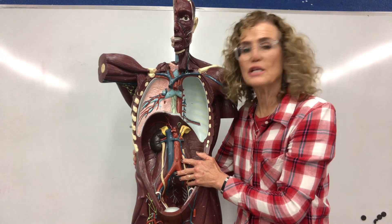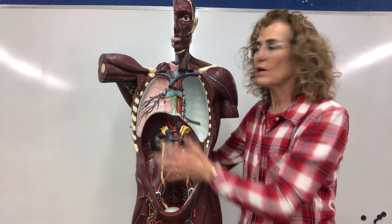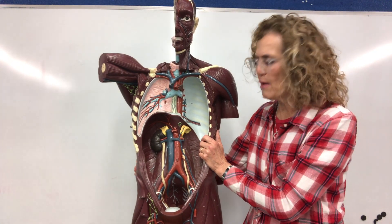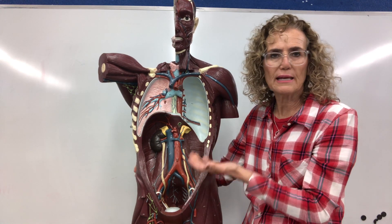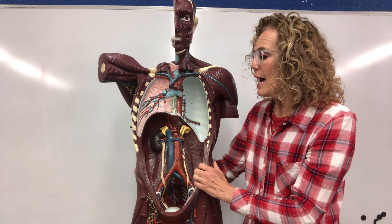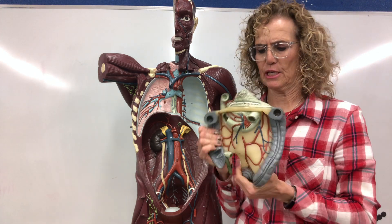As we go along each week, each video, I'm gonna do a different system, so we're gonna get to know Mr. Guts really well. We're gonna talk about the digestive system, and by putting Mr. Guts together I think it will be very helpful for you to figure out how the systems work. For the digestive system, we need to start from the bottom up. So we're gonna start with the large intestine.